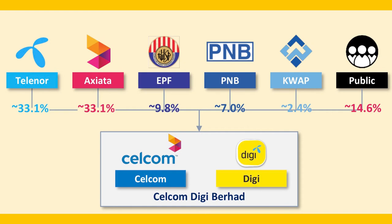Digi.com has also released a statement to confirm that the merger involving their subsidiary Digi Telecommunications Sdn Bhd has been received by the MCMC. The proposed merger would now need to be approved by the MCMC, along with the Securities Commission Malaysia and shareholders of the two parent companies involved.